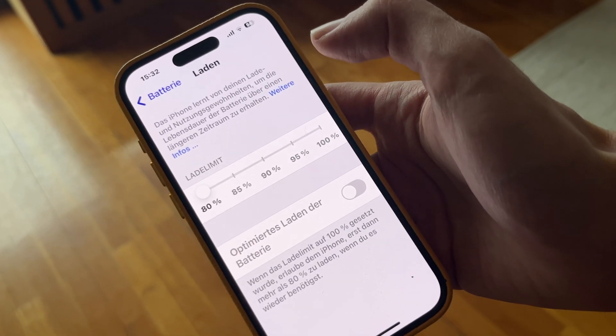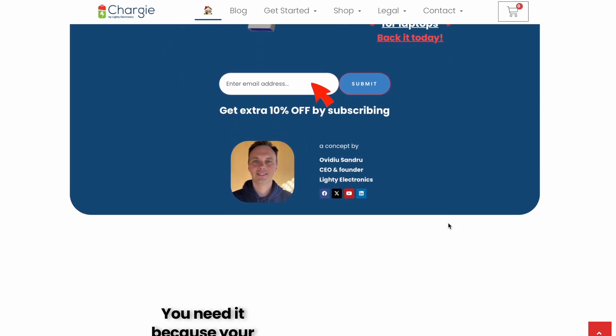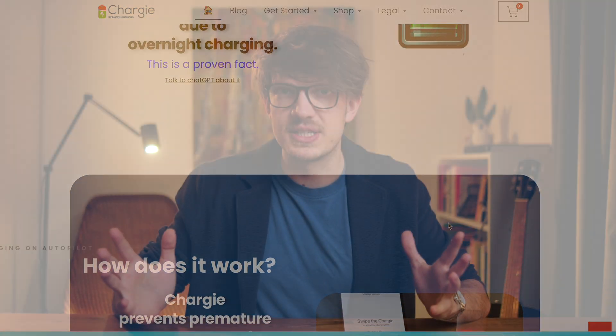What about overnight charging? Well, good news — modern phones are getting smarter about this. Current iPhone models give you the option to only ever charge up to 80%. Recent Pixel devices get the same feature with Android 15, and recent Samsungs offer something called battery protection that can limit charging to 85%. And if your phone doesn't have these built-in features, there are solutions like Chargy, which does the same thing with a hardware dongle for your charging cable — and I have no affiliation with them whatsoever.